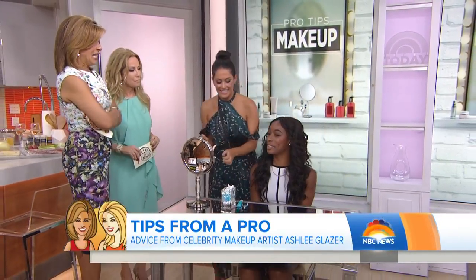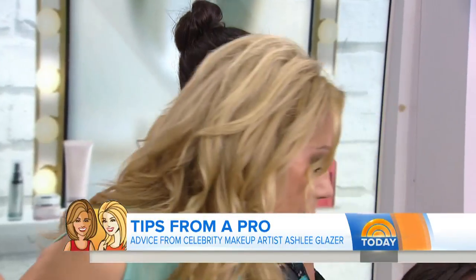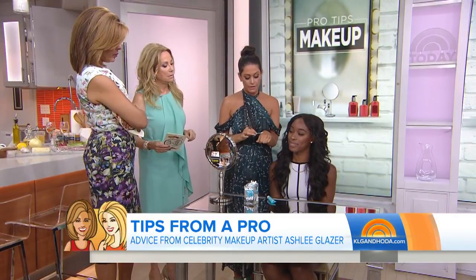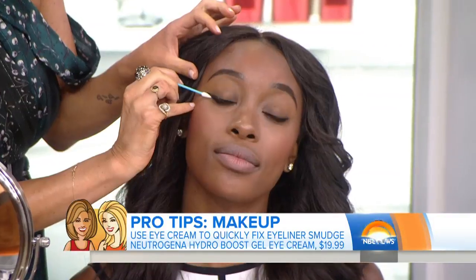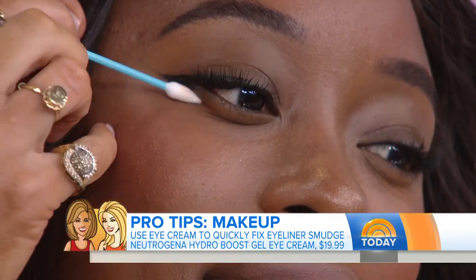Smudgy eyeliner is an issue at times — it happens to the best of us. It smears, and sometimes you just can't get that perfect cat eye. I like to use an eye cream. I look for a gel formula because it doesn't leave a greasy residue on the skin. It's gentle. Get the dual-sided Q-tips, especially ones with the point, so you can quickly wipe it away, get that even hard edge, and it's safe for the eye area.